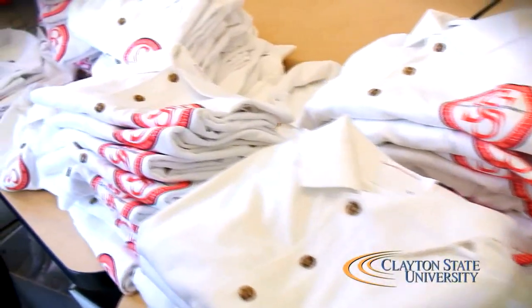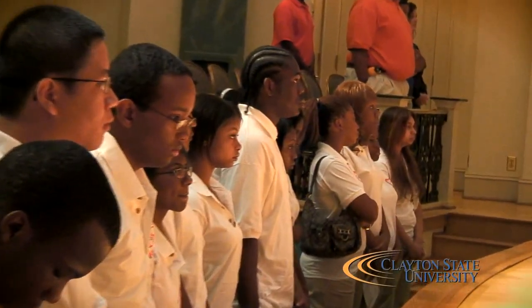Hi, we're handing out these polos to the freshmen for Start Smart and New Student Convocation.